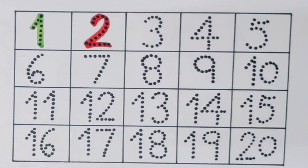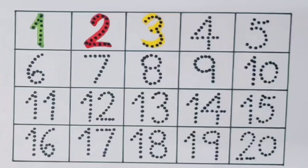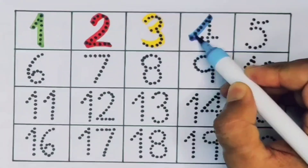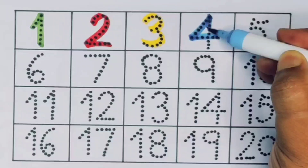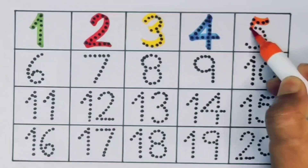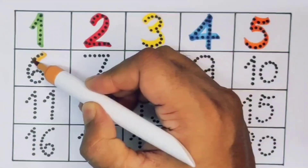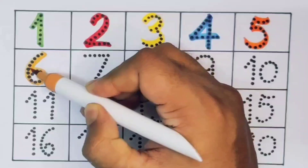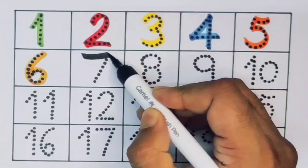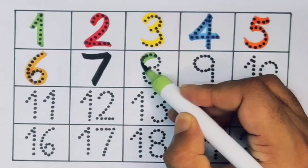Next, number three. Next, number four. Next, number five. Next, number six. Next, number seven. Next, number eight.